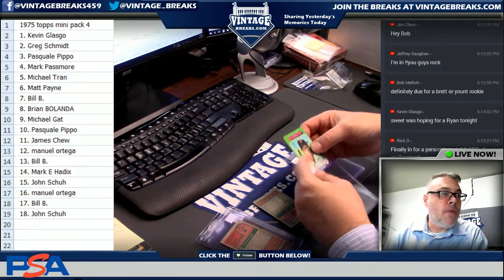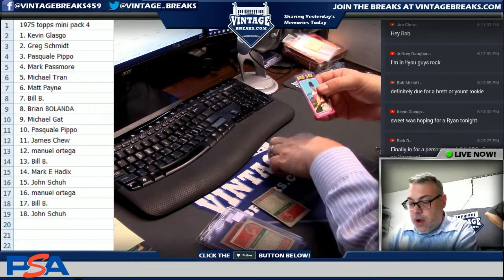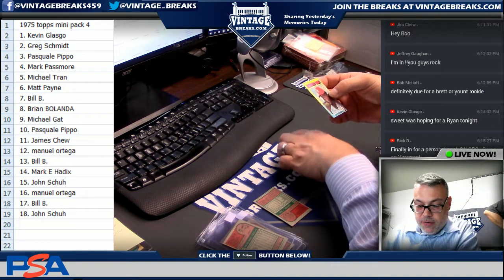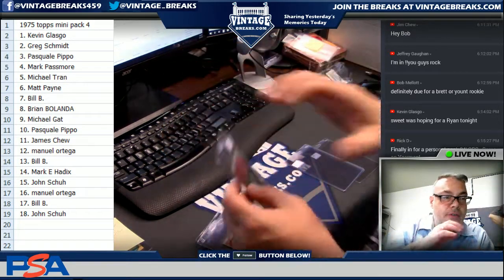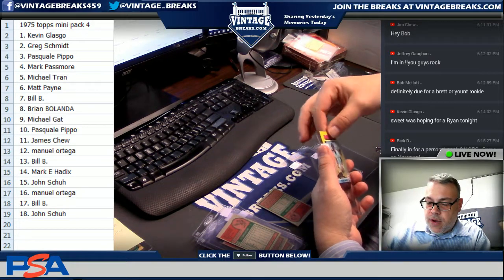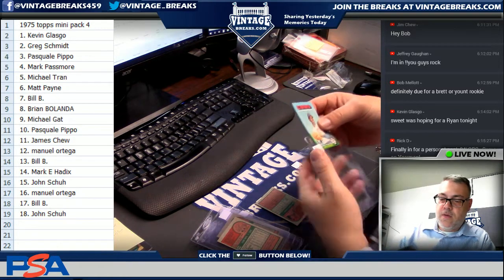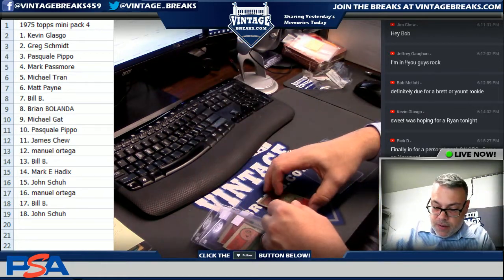John Morris, Manuel. Bill B spot thirteen: Juan Beniquez. Spot fourteen: Lee Richards. That's Mark Haddix. John, spot fifteen: Frank White, second year Royals. Manuel, spot sixteen: Ray Burris. Bill B: Jim Sundberg.